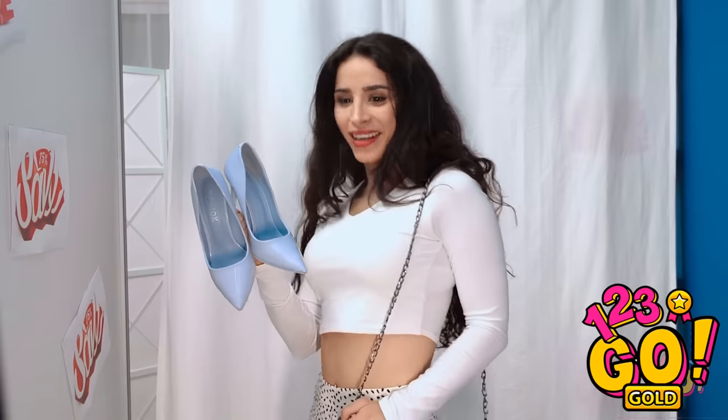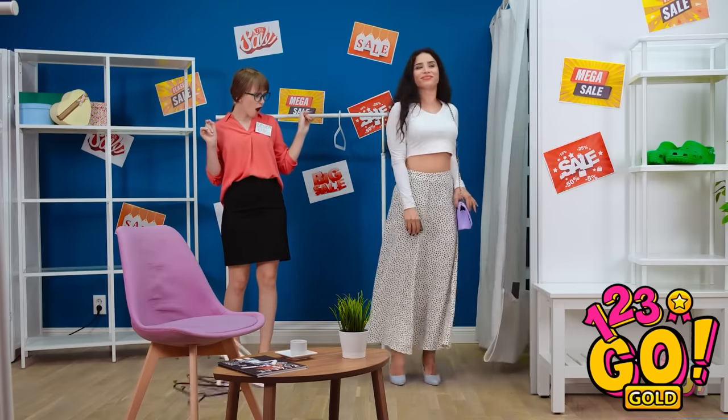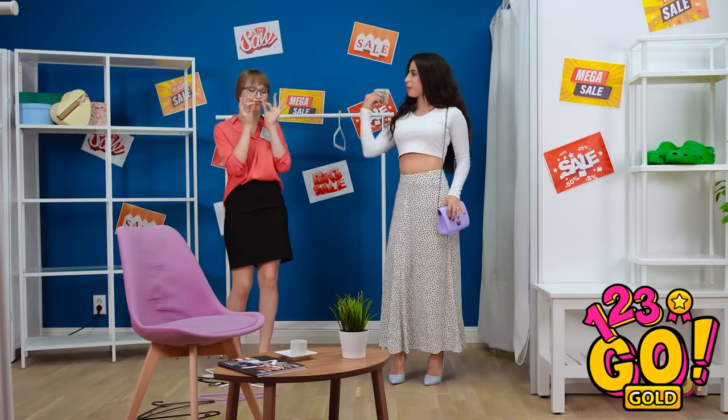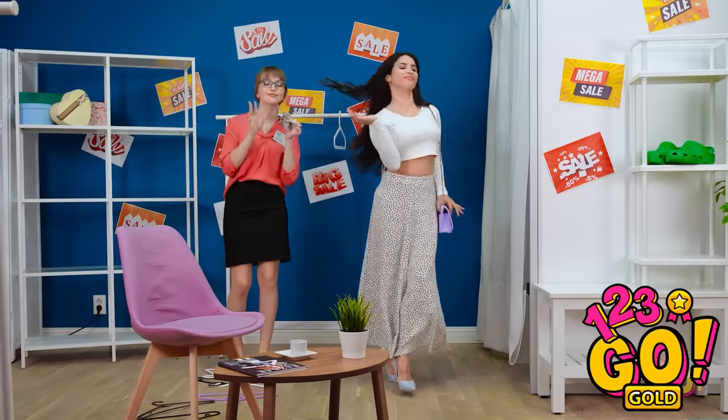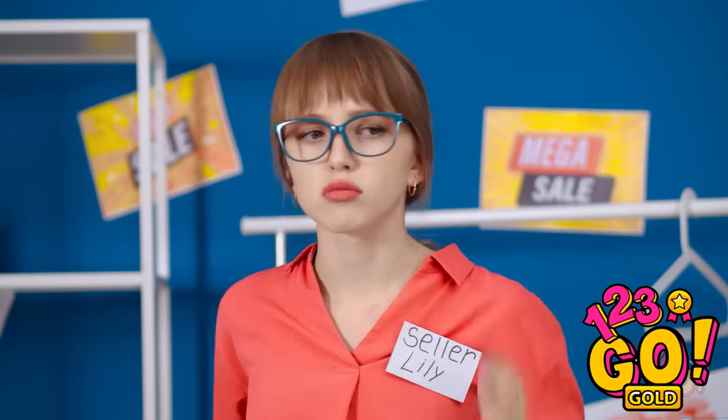Just need some great pumps! Am I a fashion genius or what? Thanks for the awesome sale! Keep the change! Hey, wasn't I wearing a clip? That's super weird.